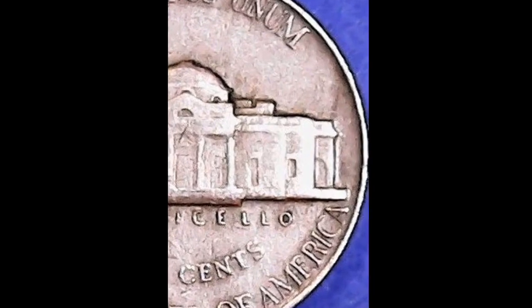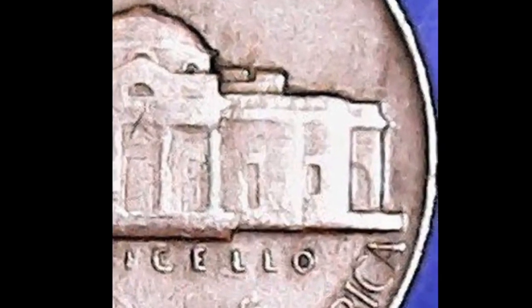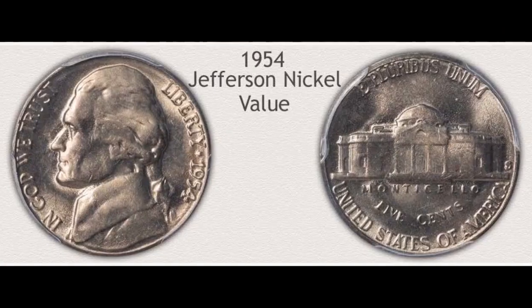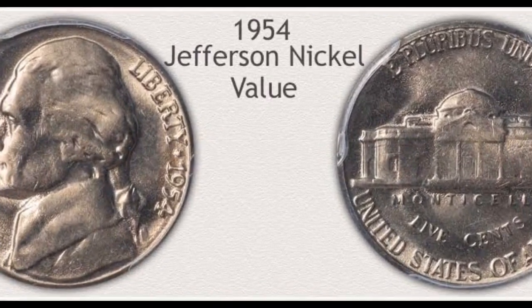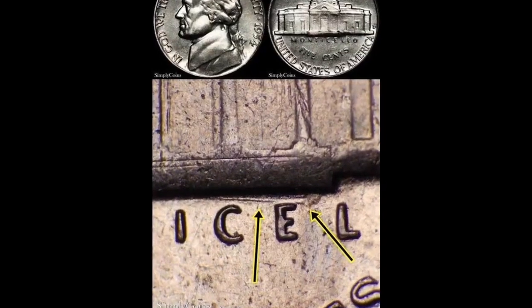A 1954 Jefferson Nickel's worth fluctuates based on a number of factors, including its condition, the mint mark, and any errors or varieties. The 1954 Jefferson Nickel often sells for around its face value of five cents.